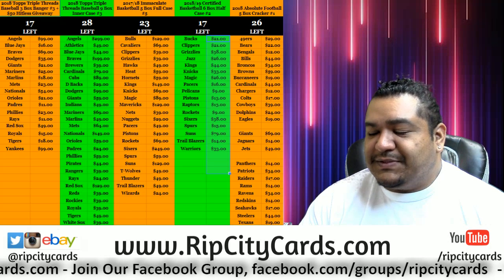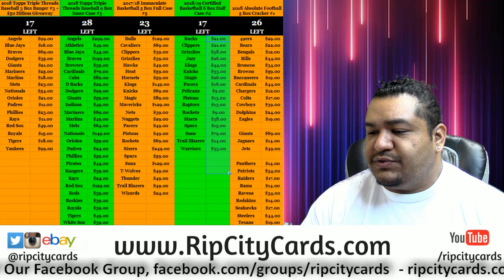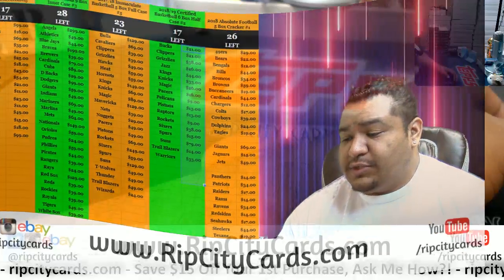What up peeps? It's time to get active. 2018 Topps Archive Synergy Series Retired Player Edition Personal Box Style. Guaranteed autograph. Don't believe me? Watch.